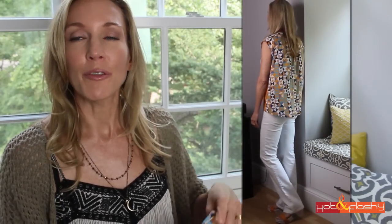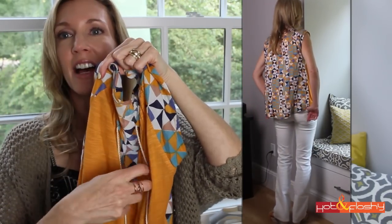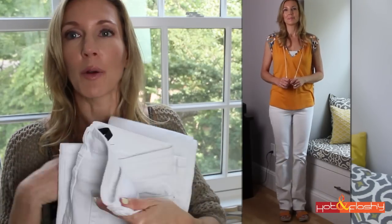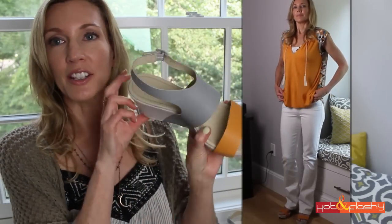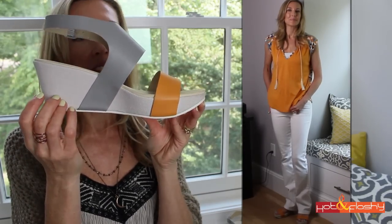Here's the first outfit. This top you've seen before, as well as the shoes, because I picked these up in my Nordstrom haul at the beginning of the summer. This is a Hinge top from Nordstrom — it is orange in the front and has these little tassel ties. The back has a nice geometric pattern. It's a loose, flowy, lightweight top. I put it together with a pair of white Joe's jeans — a flare cut. At the bottom, I found Tsubo sandals with a leather upper and a linen-y fabric on the heel; it's a platform wedge.